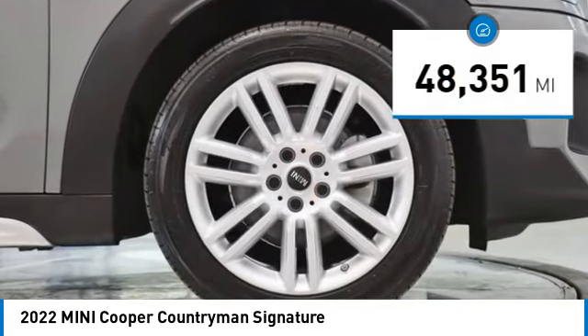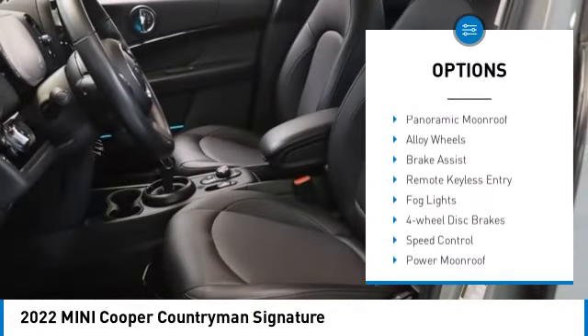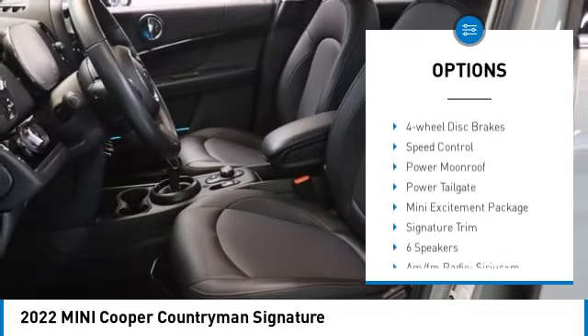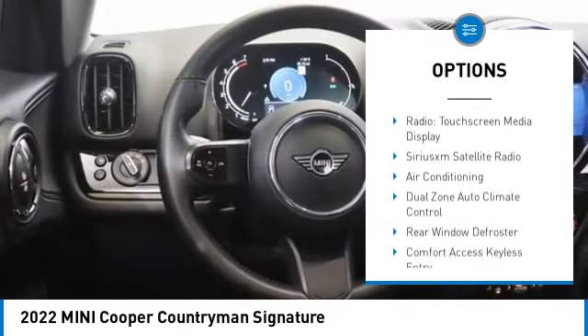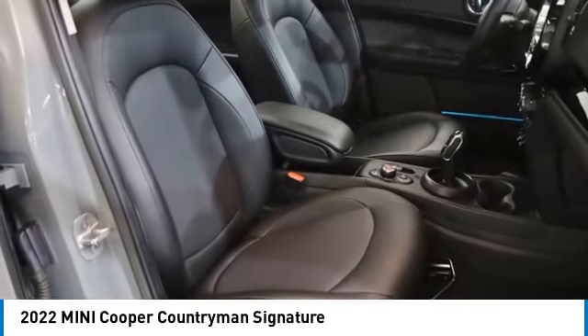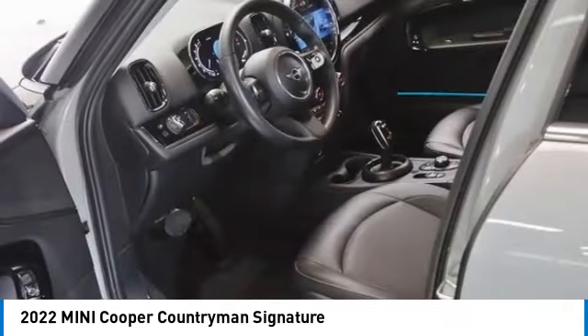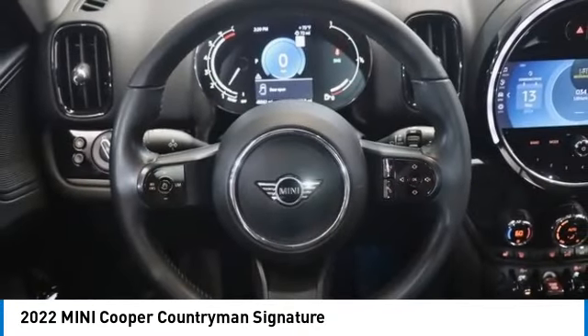Here are some of this vehicle's great options: rain-sensing wipers, panoramic moonroof, alloy wheels, brake assist, remote keyless entry, fog lights, four-wheel disc brakes, speed control, power moonroof, and power tailgate. Is love at first sight really possible? Let us know when you stop in.